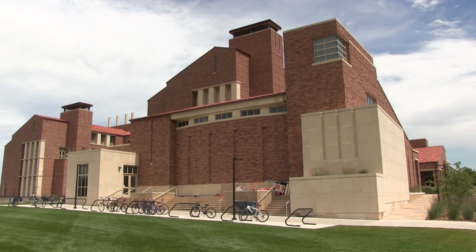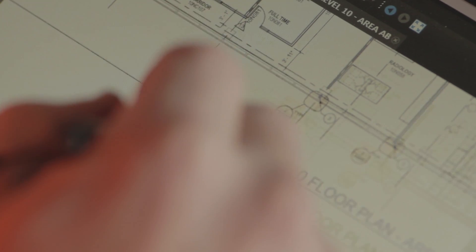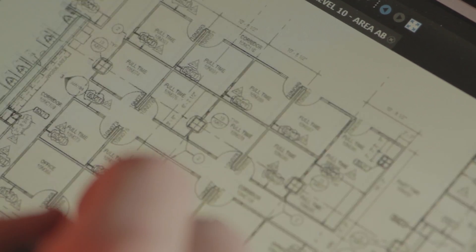It was really a team effort with the client, the designers, and J.E. Dunn. We co-located at the job site, so in essence we worked literally side by side with J.E. Dunn.